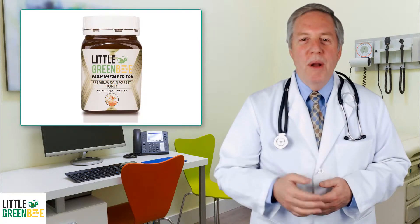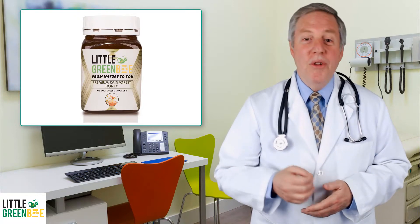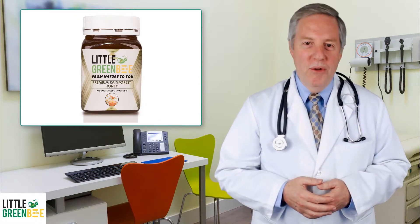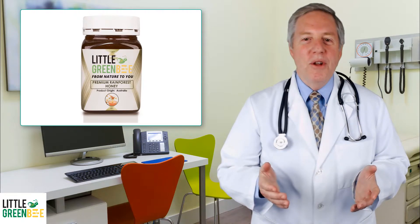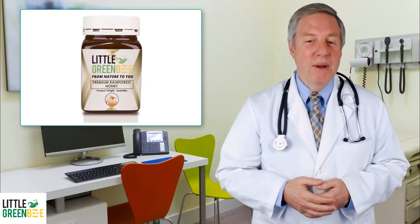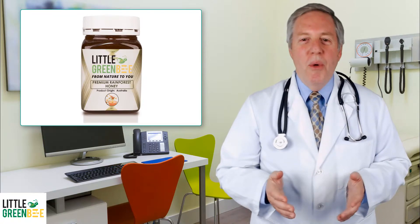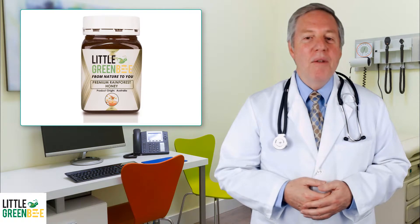Our rainforest honey is blended by the bees using nectar from flowers of rainforest trees. This honey is extremely high in antioxidants and is a natural beauty supplement that can smooth fine lines and wrinkles. Rainforest honey has a full body and light floral aroma.